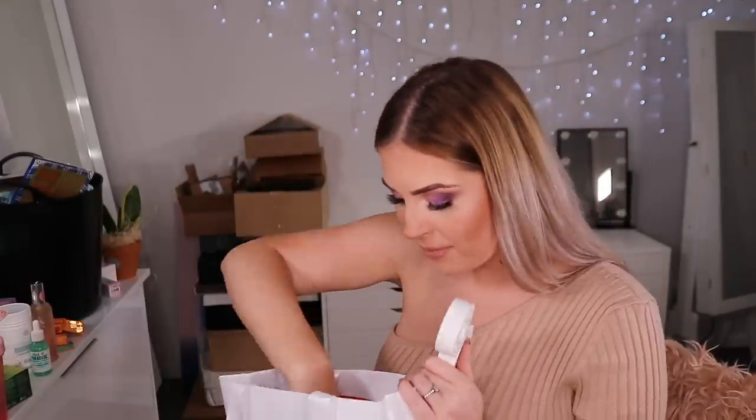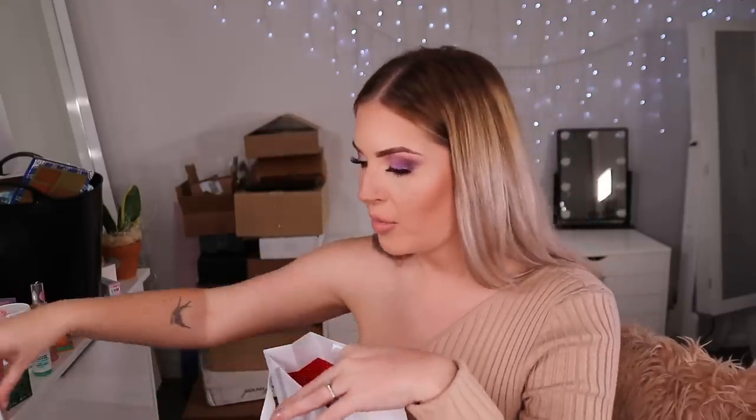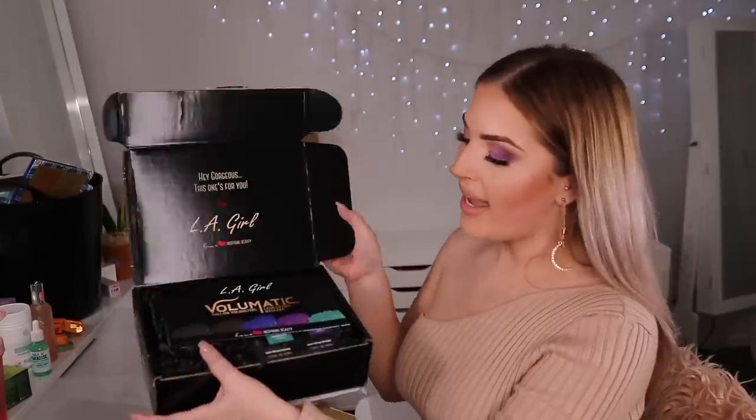Next up we have Elizabeth Arden — the Eight Hour Daily Defense Moisturizer SPF 35. Elizabeth Arden is so underrated — I really feel like their products are really good even if I don't use them as much as I should.